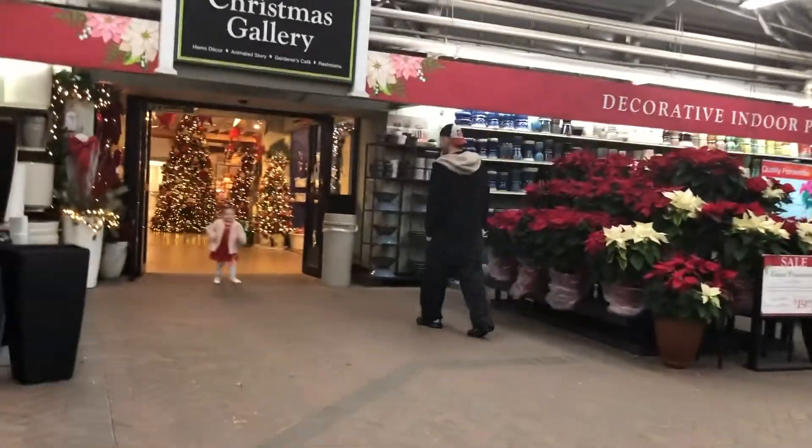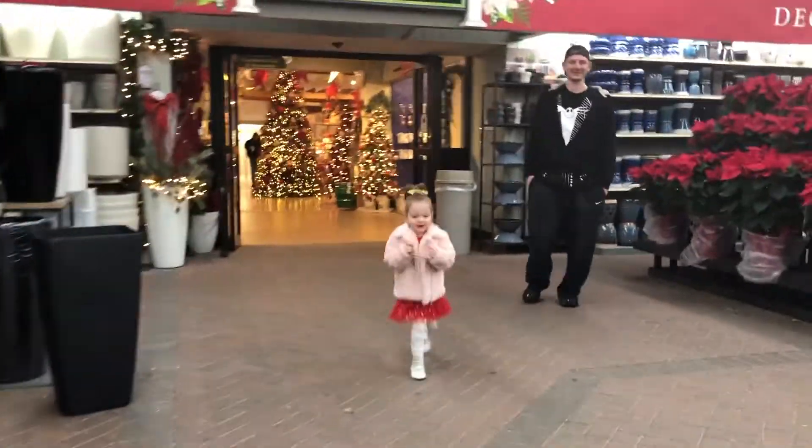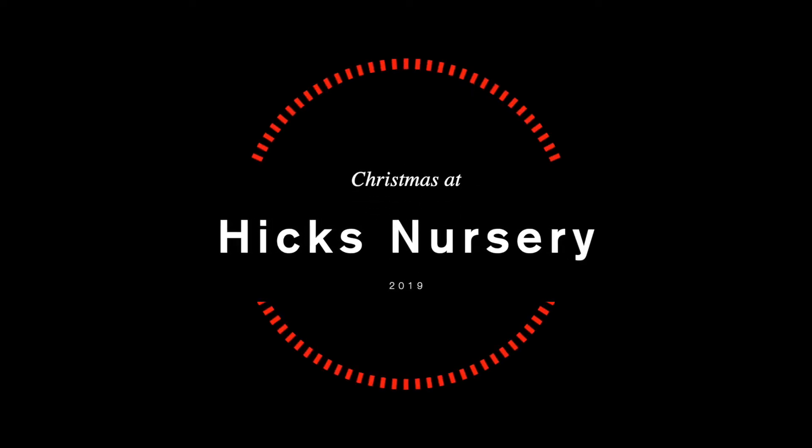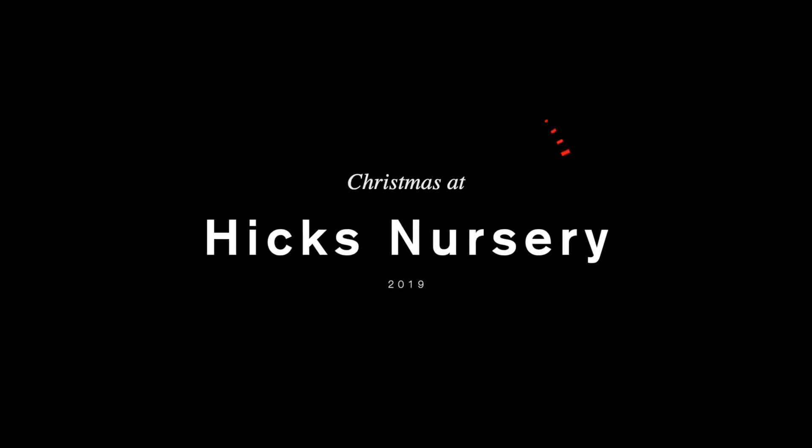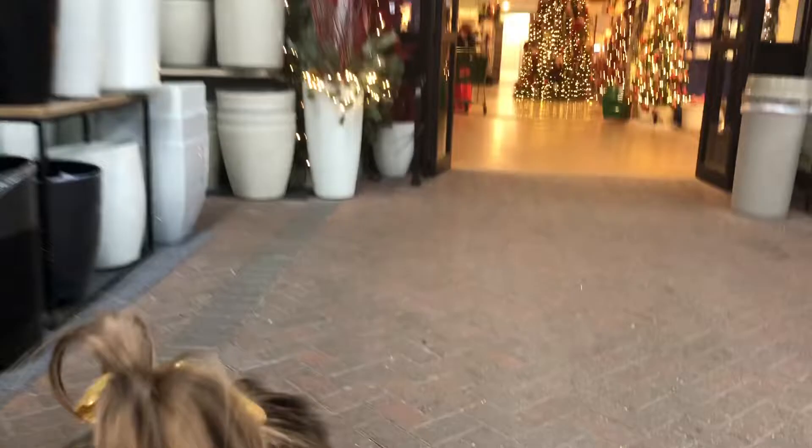You want to go see all those trees? Yes! Wow! Let's go, let's go, Mommy! There's so many trees in there! Want to go see them all? Yes! Okay, let's go look, let's go look.